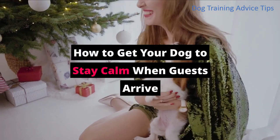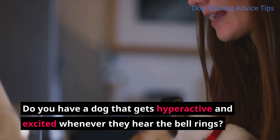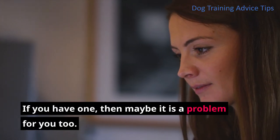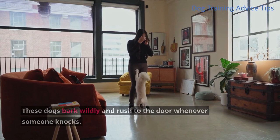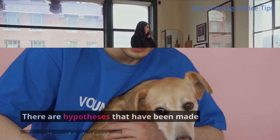How to get your dog to stay calm when guests arrive. Do you have a dog that gets hyperactive and excited whenever they hear the bell ring? If you have one, then maybe it is a problem for you too. These dogs bark wildly and rush to the door whenever someone knocks. These behaviors seem cute at first, but they are somewhat disturbing to other people if they continue to do it.